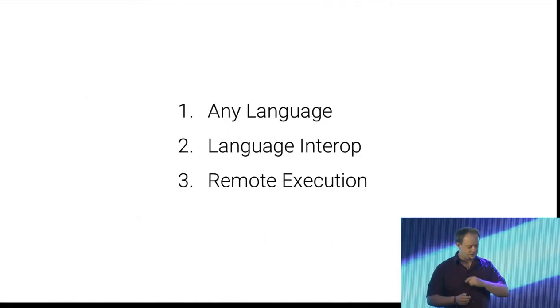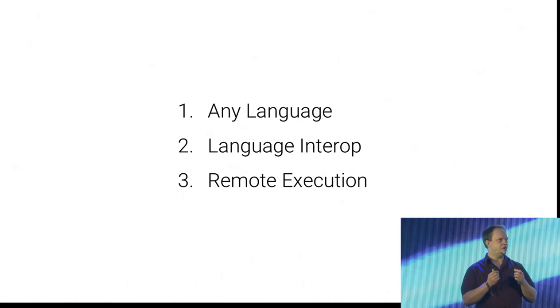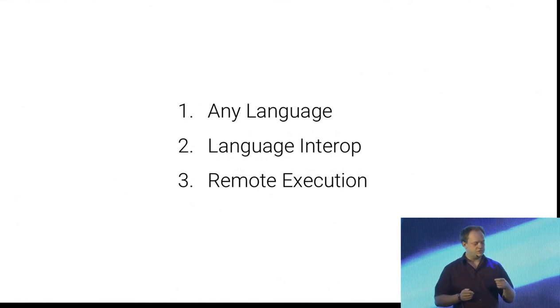I want to talk about three things in Bazel specifically. First, as part of Bazel development we found a model that is very much language-independent — as far as we can tell it works for all the languages we have seen so far. Then I want to talk about how to interoperate between multiple languages in Bazel, and finally how that extends to the use case of integration testing.